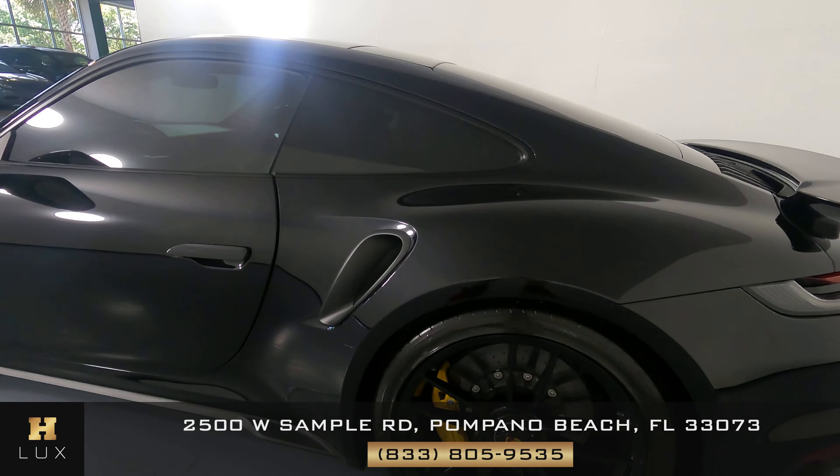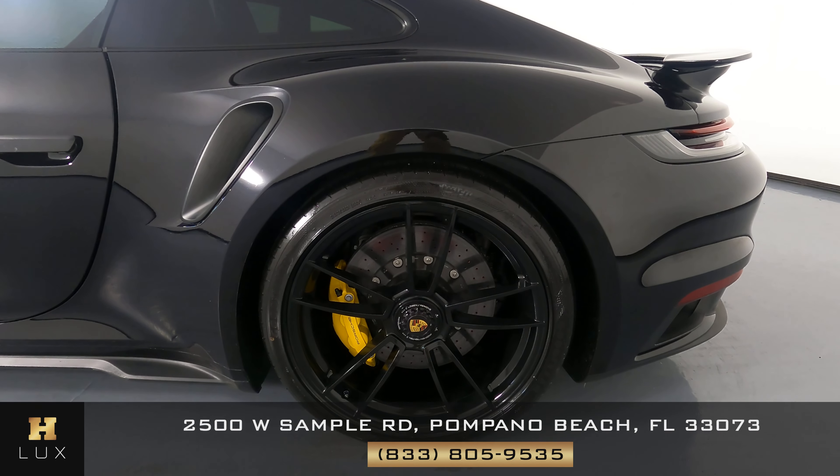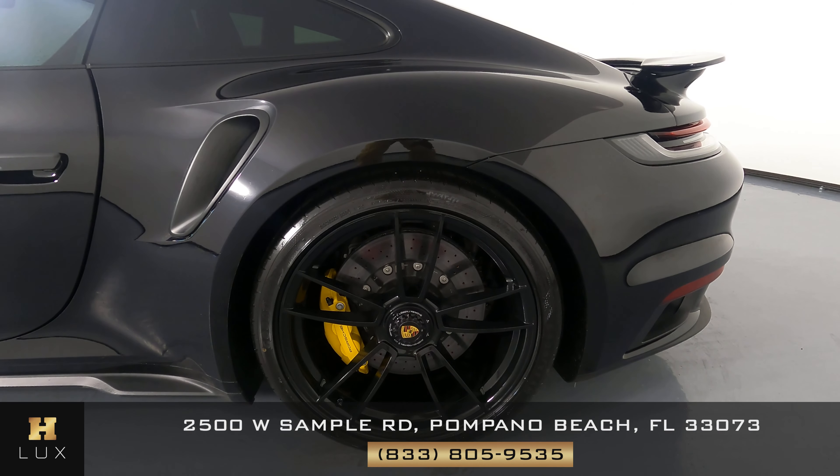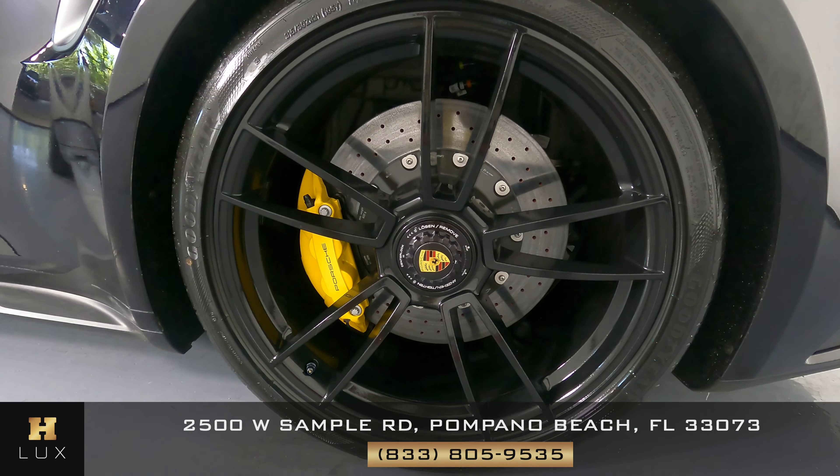I'm going to come around to the quarter panel and wheel. Looking here, the quarter panel is in perfect condition — I'm not seeing a scratch or a dent on it at all. And the wheel has no curb rash or scratches. Perfect.